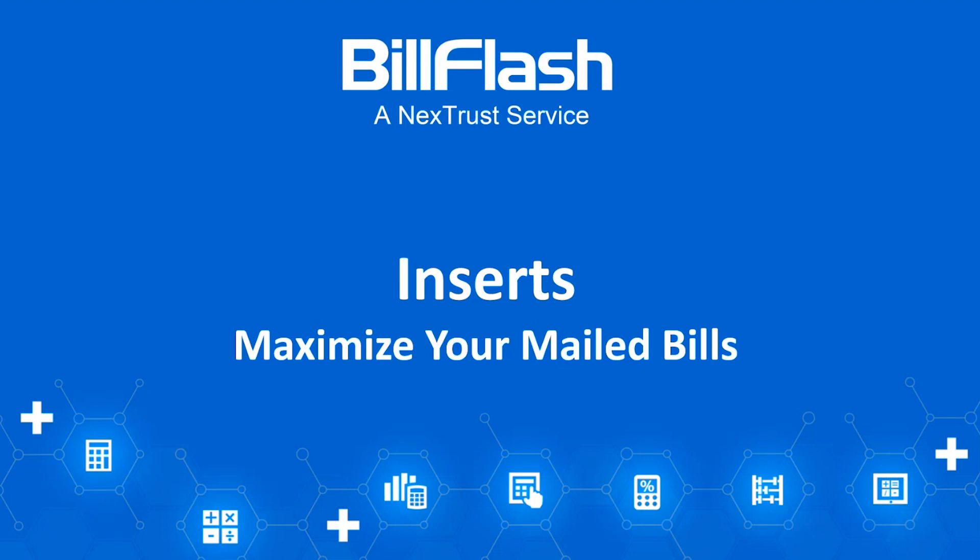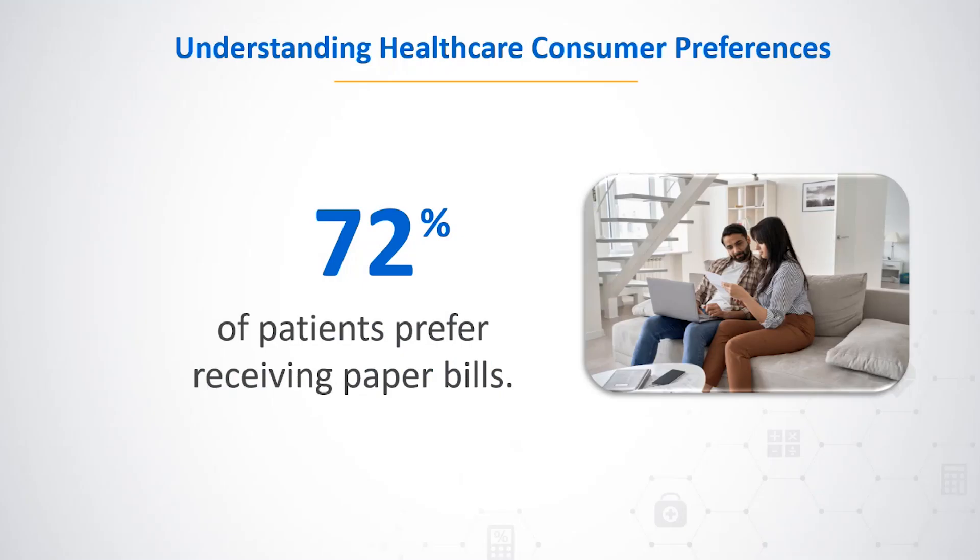Our mailed bill service provides even greater value with the addition of inserts. Despite the shift toward digital communications, the majority of healthcare consumers still prefer to receive a mailed bill as a tangible reminder. According to a survey by the HFMA, 72 percent of patients prefer paper bills over electronic statements, especially for the first reminder, driven by the physical presence of the bill and the perception that mail is more secure and less likely to be overlooked.